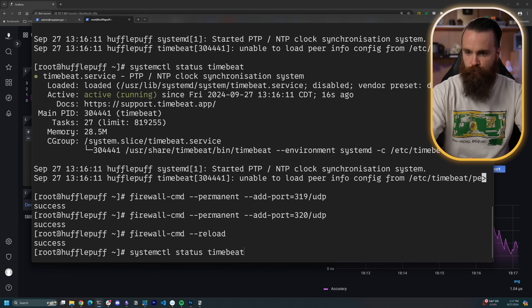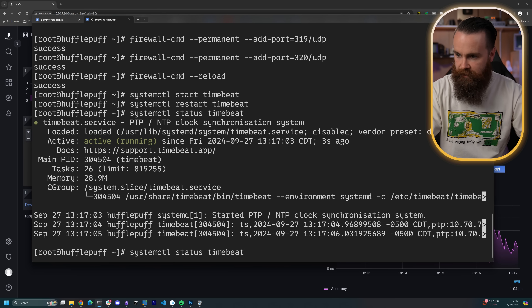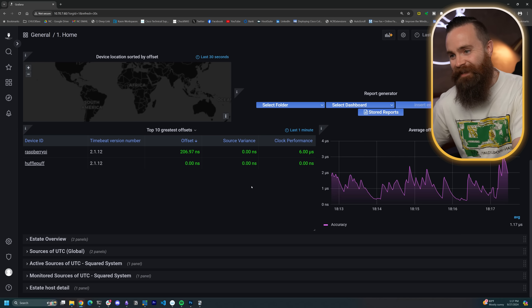We'll reload, restart Time Beat, and check our status. Looks like we're receiving stuff right now — yes, we are! Let's check the graph and see if it pulls in. There it is. Right now we're at millisecond accuracy. We'll give it some time.